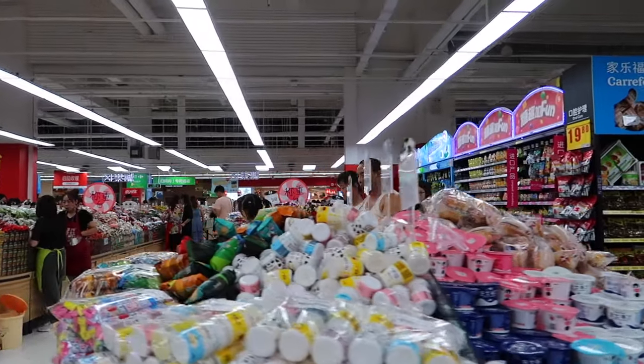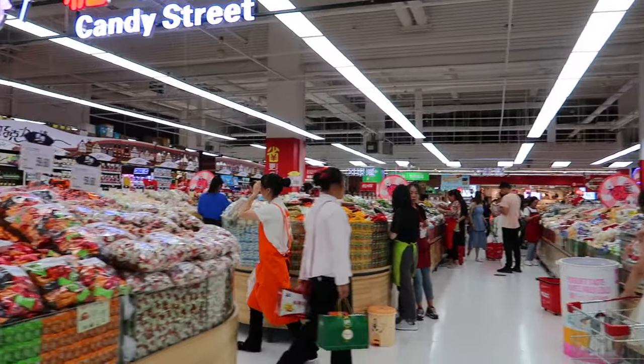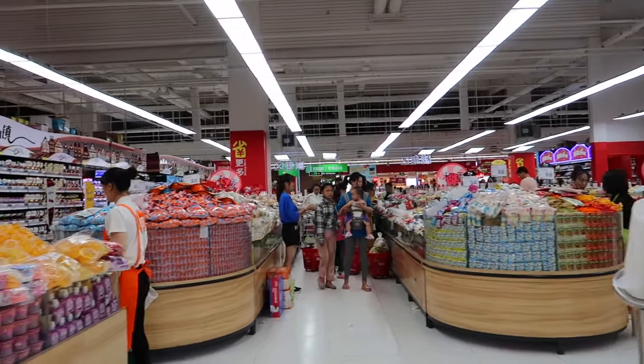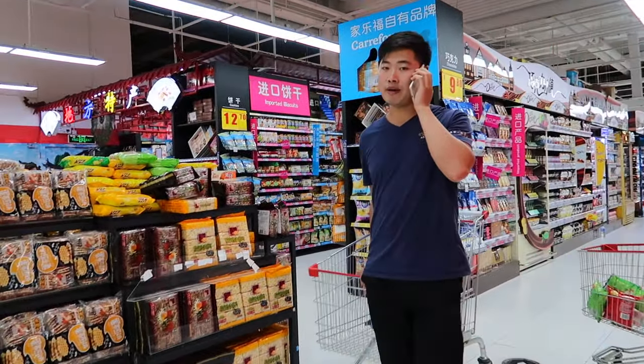Buying things in bulk is pretty popular here in China. There's a lot of candies, packaged chicken feet, spicy tofu, things like that, rice biscuits.